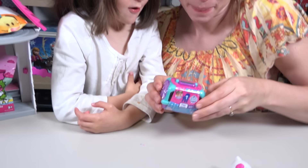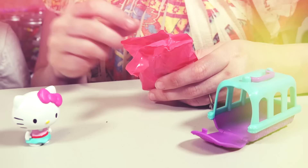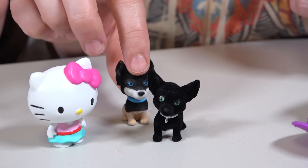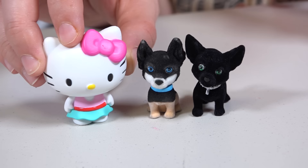Oh yeah! Puppy in my Pocket! I love puppies! Okay! Which puppies did we get today? Black! Cute! Cute tail! This one's got a cute little black tail too! Oh, I love these puppies! They're adorable! Just like me!